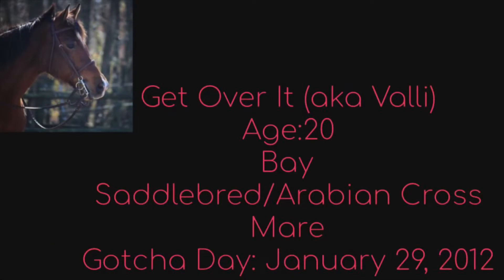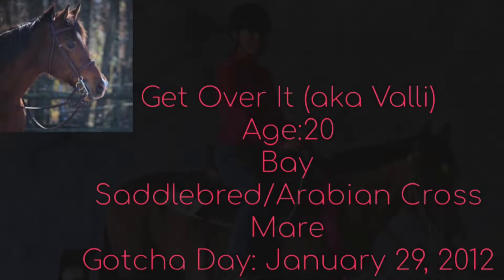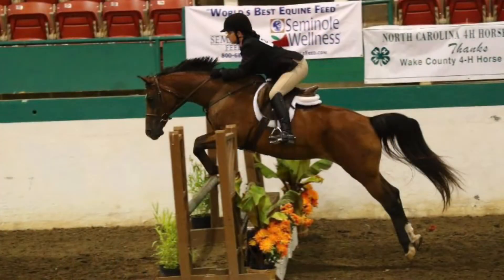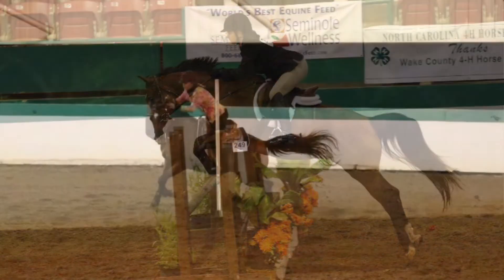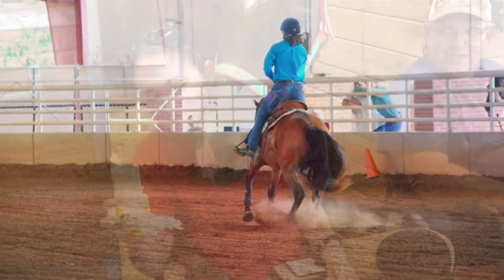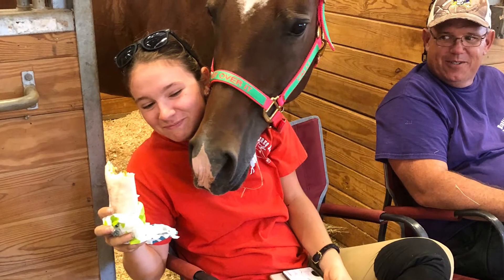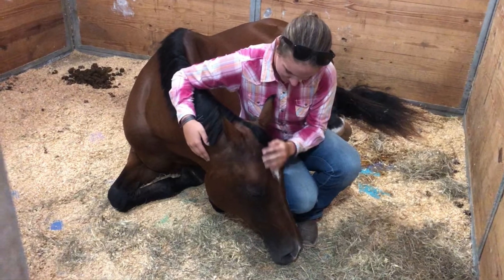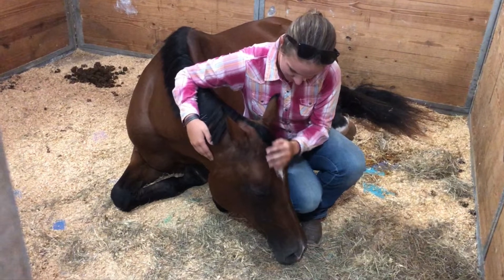Valley is my 20-year-old bay Saddlebred Arabian cross mare that I've had since January 29, 2012. When I got her, she was a refuser and did not have a flying lead change. Over time, her refusing has gotten better and she now has a flying lead change. Now she's my go-to if I want to try something new because she'll do pretty much anything I ask. She does hunters, jumpers, dressage, gaming, working western, ranch ranting, and some trail patterns. Valley is 14-1 and three quarters.